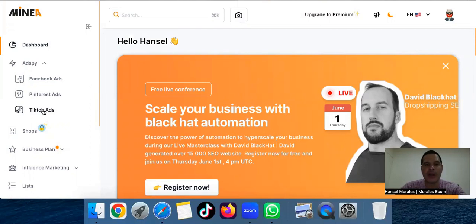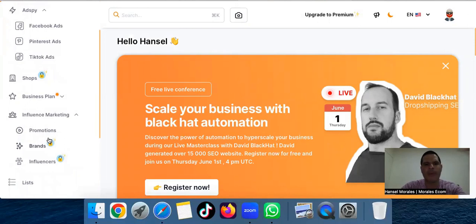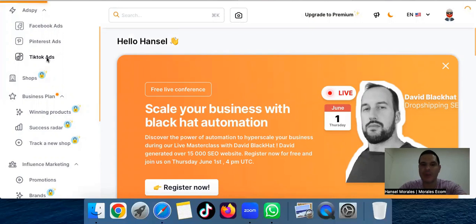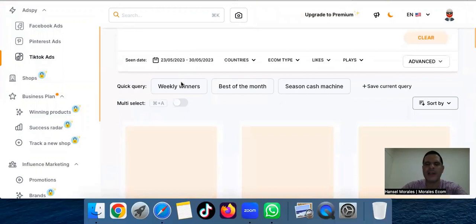Then you have the business plan and influencer marketing — you can promote brands and influencers. The business plan is pretty much just to find winning products, success radar, and track new shops. The winning product section uses criteria they set. Honestly, it's extremely straightforward and easy to understand. Now we're here on the TikTok ad section — we're going to find TikTok videos. The first thing I'm going to teach you is how to filter.